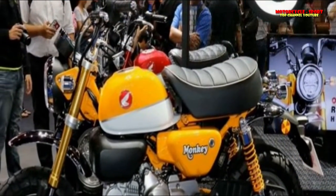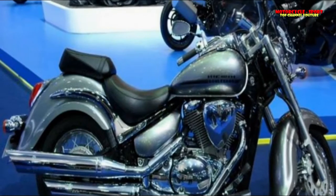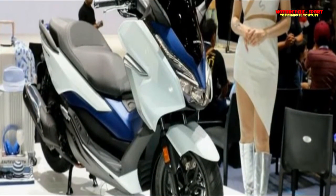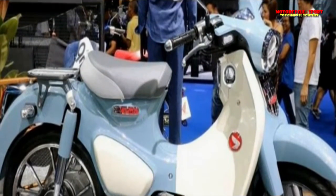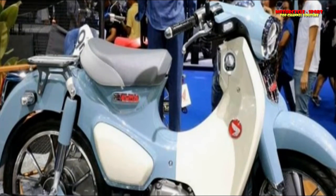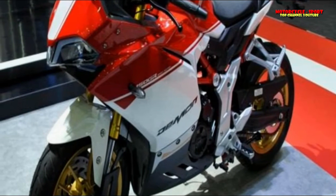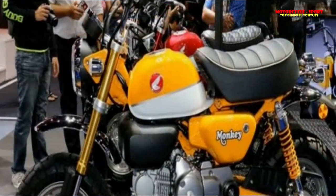GPX Demon 150 GR — What is it? GPX is a Thai engine company that specializes in low-displacement yet highly stylish bikes. The GPX Demon 150 GR is a 150cc mini bike styled along the lines of what appears to be the Ducati Panigale. The fully faired bike, despite running on 14-inch wheels, is fully specced with full LED headlamp and tail lights, a digital instrument console, upside-down front forks, rear monoshock, and disc brakes on both wheels. Its 149cc single-cylinder engine comes mated to a 6-speed transmission.